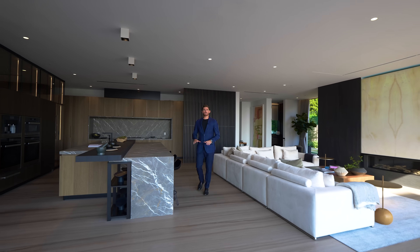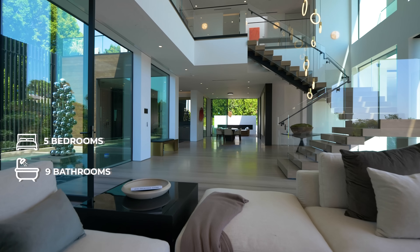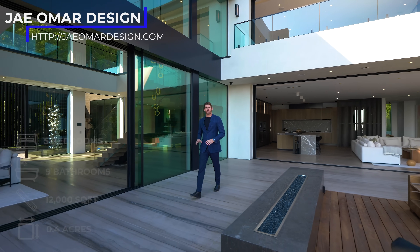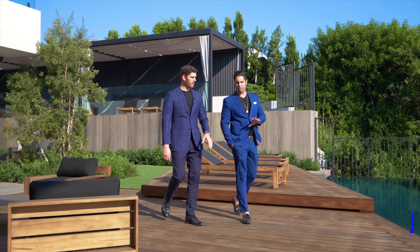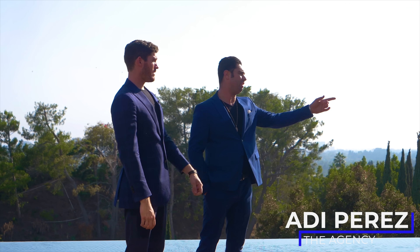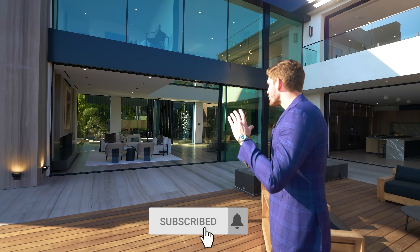Some stats on this home: it has five bedrooms, nine bathrooms, 12,000 square feet of interior living space situated on a 0.4 acre lot, and it was created by J.O.M.R. Design. Before we jump in, I want to give a huge thanks to my good friend Adi Perez and Mauricio Mansi at the agency for letting us be the very first ones inside this incredible home.